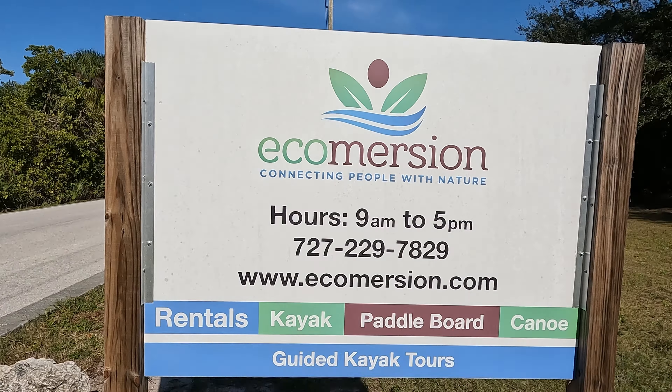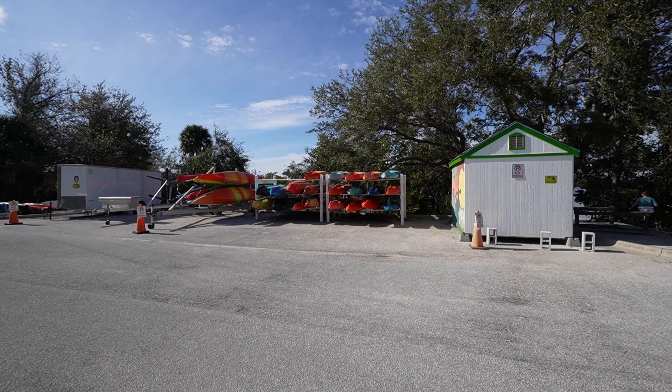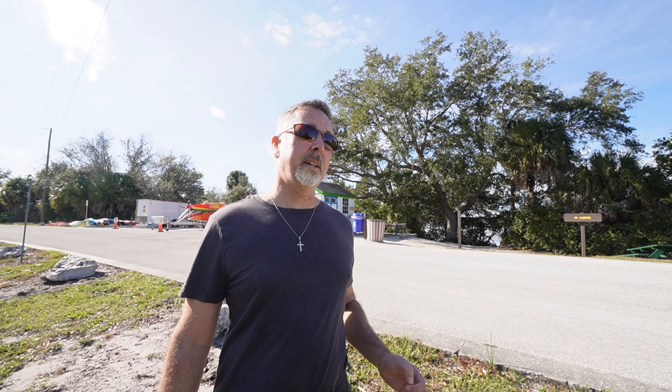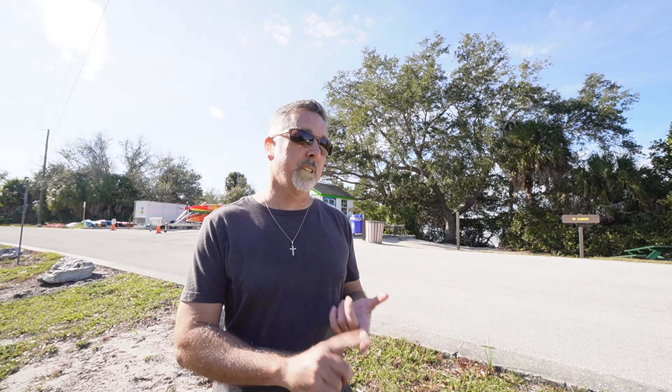They have a company on property called Ecomersion where you can get guided kayak tours. They have kayaks, paddle boards, and canoes for rent. The hours are 9 a.m. to 5 p.m., although it did look closed when we were there, so check ahead in case of any closures.